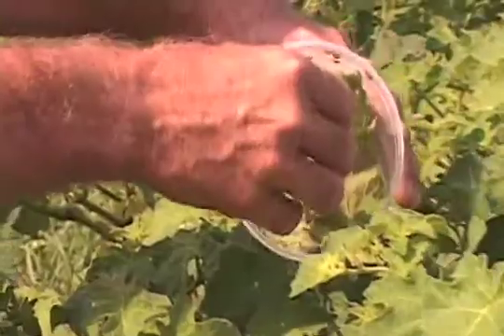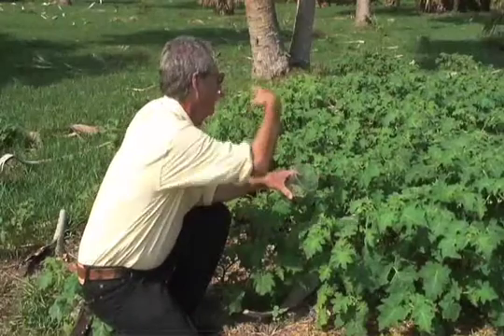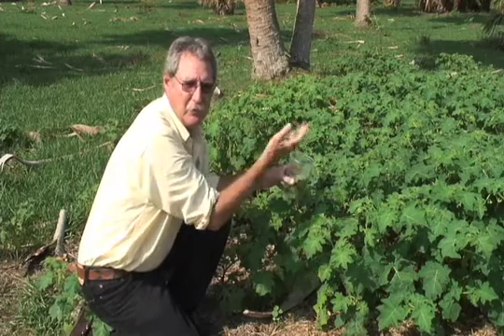In this cup we've got tropical soda apple leaves, and that's where most of the beetles will be found. This one's got two or three beetles on it, and I'll just lay that there. That's probably enough for this plant — I just released maybe 10 beetles here. Then I would move on and release 10 at another plant a few yards away and do that until I've released about 200 beetles.